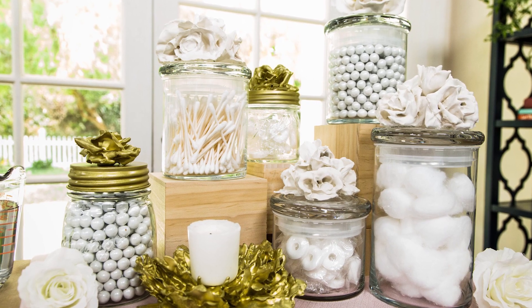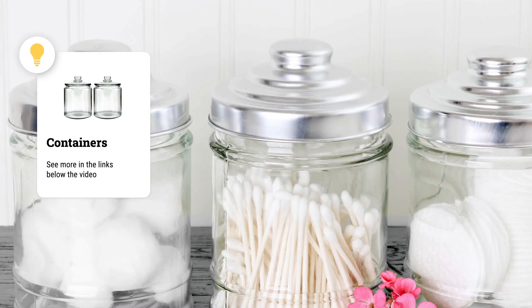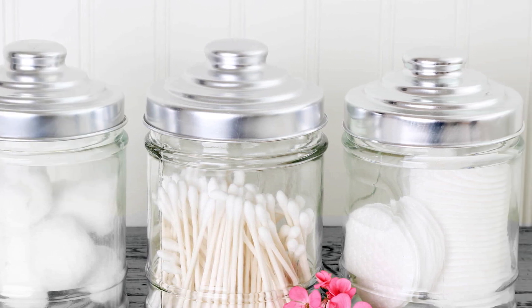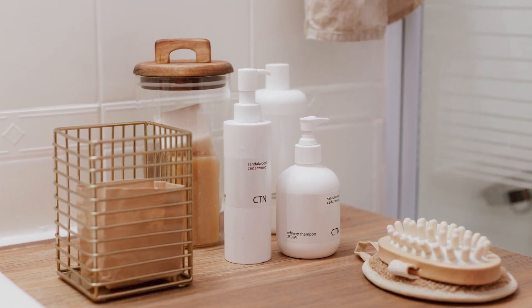Number 2: Lidded Containers for Smaller Accessories. You can put cotton buds and pads, hair bands, or even toothpaste in these containers. Thus, you can keep your bathroom shelves in order.